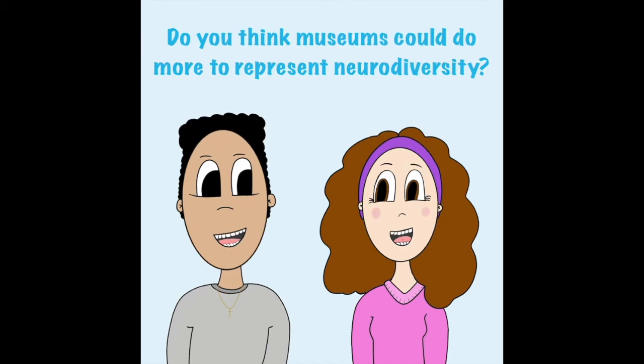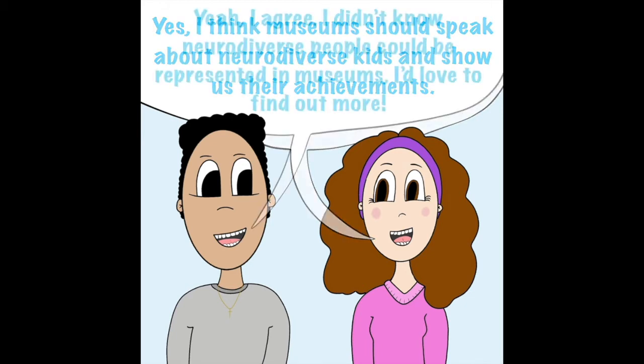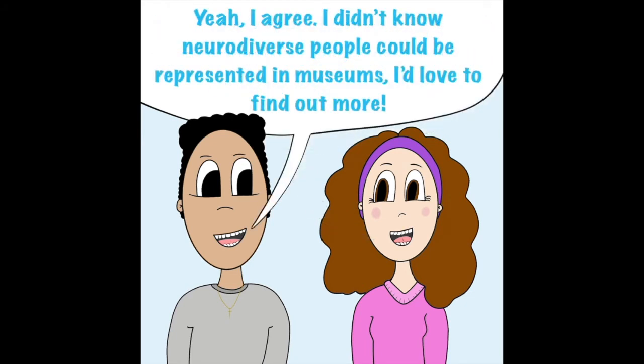Do you think museums could do more to represent neurodiversity? Yes, I think museums should speak about neurodiverse kids and show us their achievements. Yeah, I agree. I didn't know neurodiverse people could be represented in museums. I'd love to find out more.